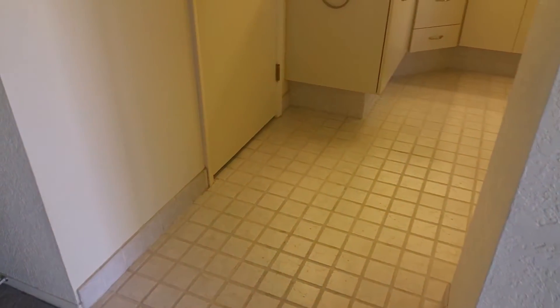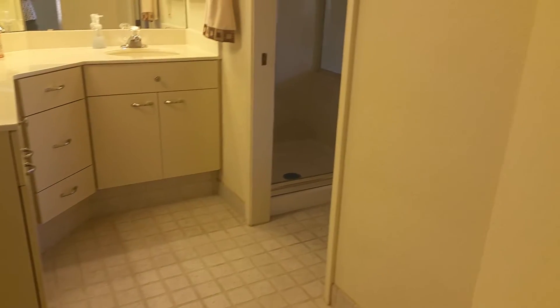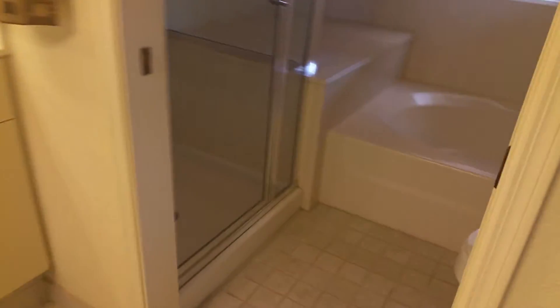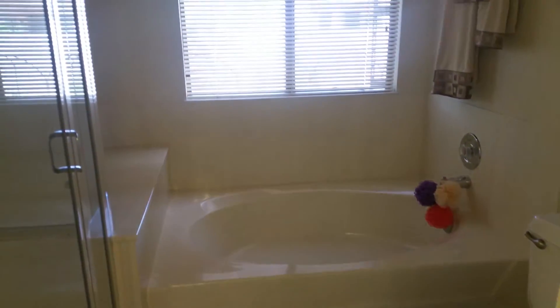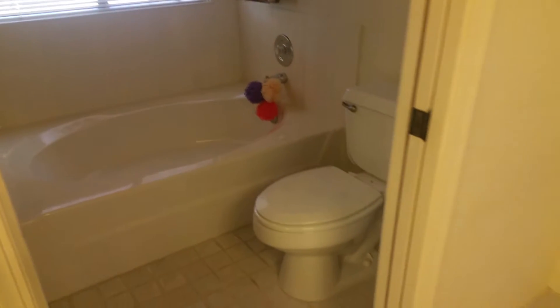And then we have your master bath. It's got dual sinks and a garden tub with a separate shower. And your closet.